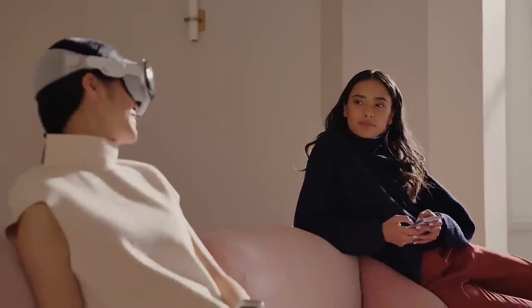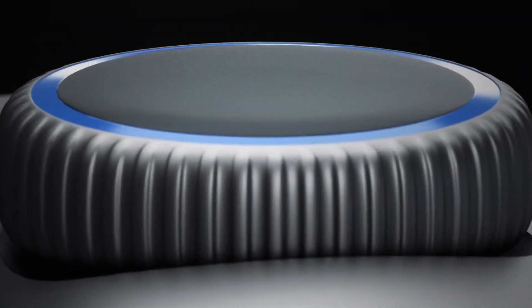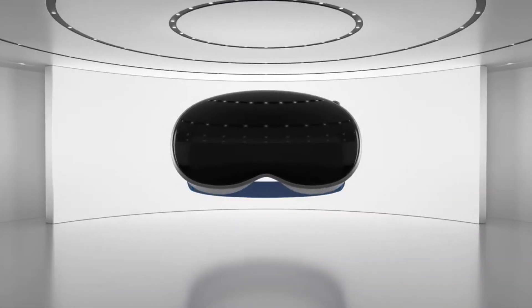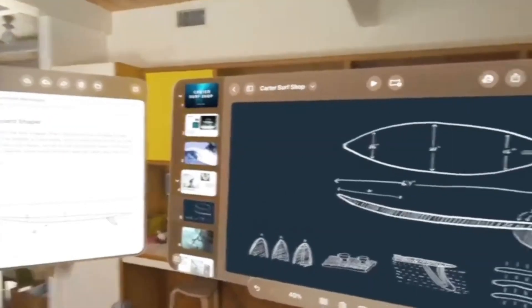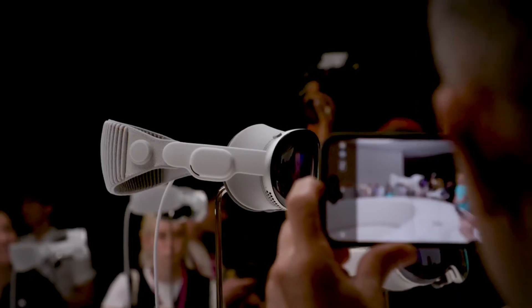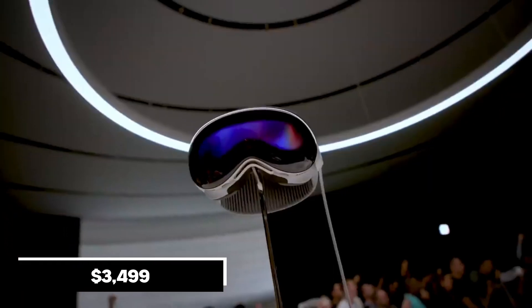Comfort is also a key consideration with the Apple Vision Pro. The headset features an ergonomic design that prioritizes lightweight construction and adjustable fit. This ensures that users can comfortably wear the headset for extended periods without experiencing discomfort or fatigue. The Apple Vision Pro aims to provide a comfortable experience, allowing users to fully enjoy their virtual or augmented reality adventures. The headset is set to retail at $3,499.